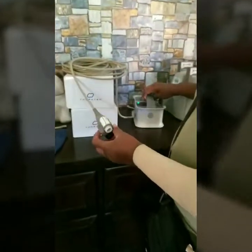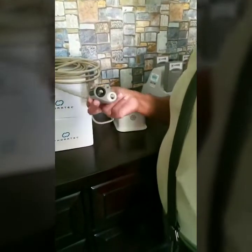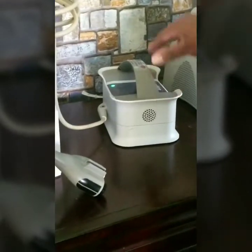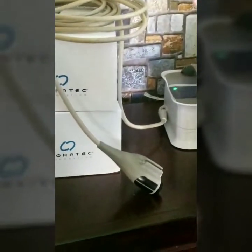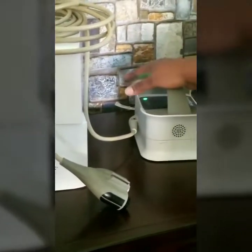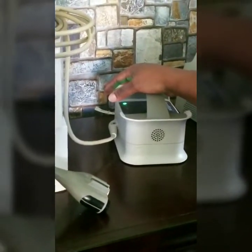If the electricity goes out while I'm connected to my wall unit — I'll show you the wall unit. At night, when I'm not connected to the batteries, I'm connected to this. And if the electricity went out while I was connected to it, I would have to, within 30 seconds, get connected to the batteries again.